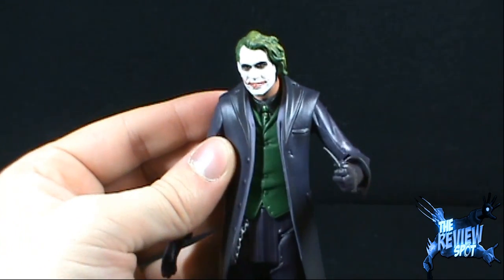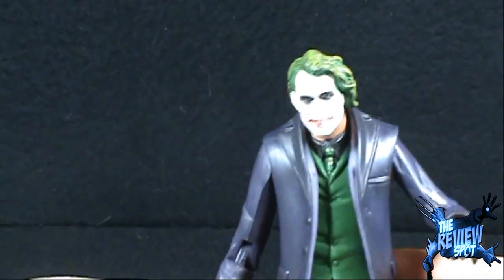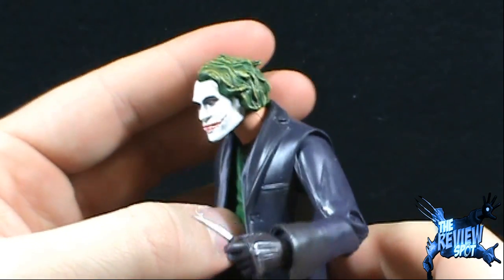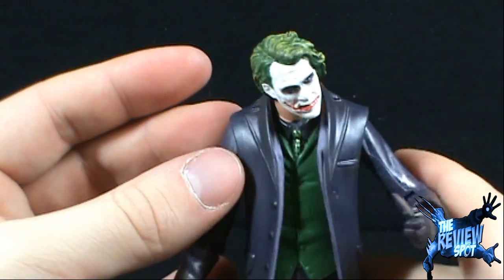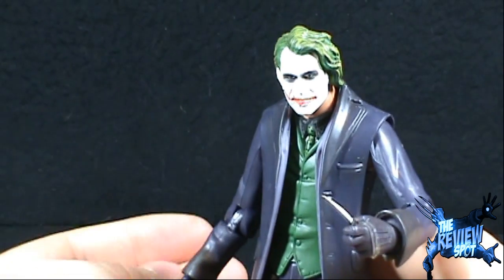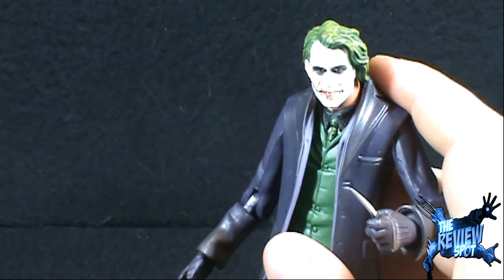Once again, for anybody that would say not to open a figure, I think Joker is probably the best example of a figure that was extremely big, extremely hot, and very hard to find, but as the figure got more and more out there and more people were buying it, the value dropped considerably. I would say to anybody, check out eBay — see what they're currently going for. You can definitely see the value of how these figures have dropped.